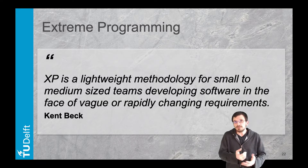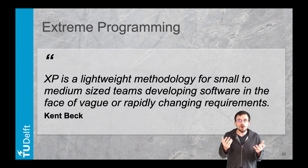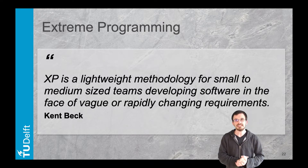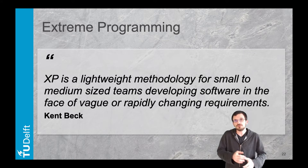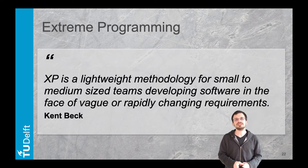Then comes communication, with continuous knowledge transfer among team members through face-to-face interaction and appropriate drawing tools. It connects to module five of software design. The third pillar focuses on feedback, with a constant look for improvement and adjustment.